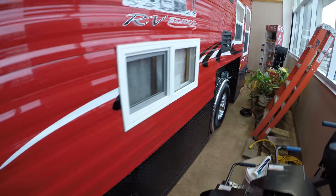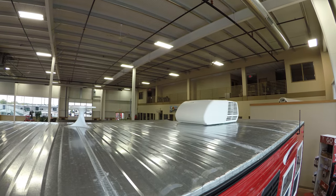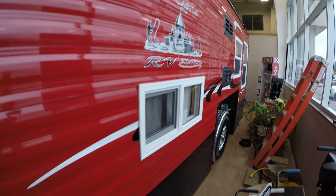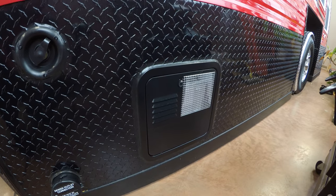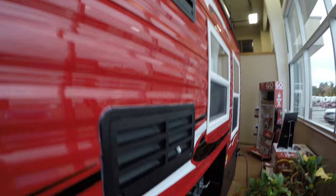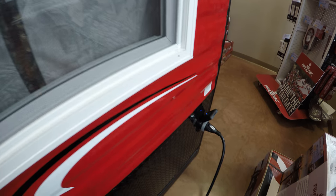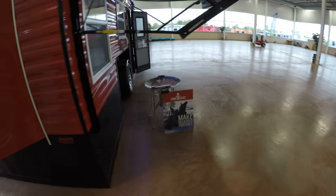I'm just going to see if I can get up here to get you a shot of the roof. Got your air conditioner up there, and hopefully you can see your TV antenna. Here's your dump for your waste, and then there's your hot water heater. Got a gas electric fridge. Detachable power cord that comes with it. LED lights.